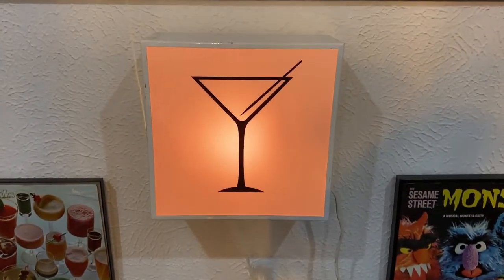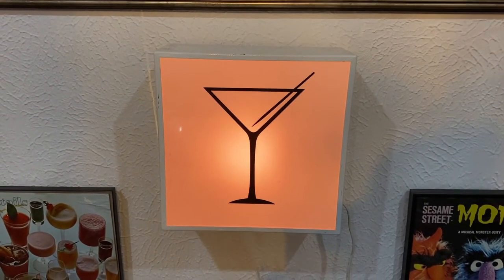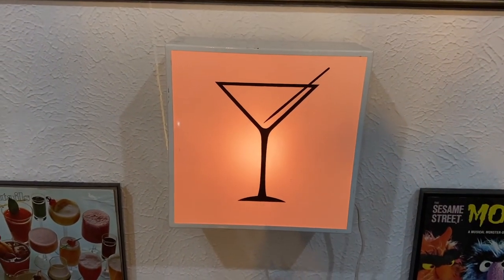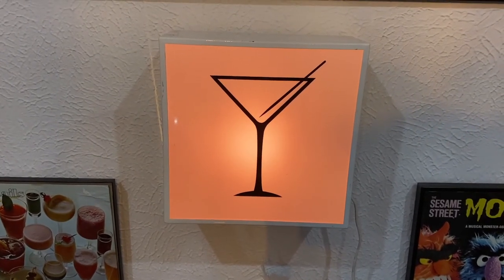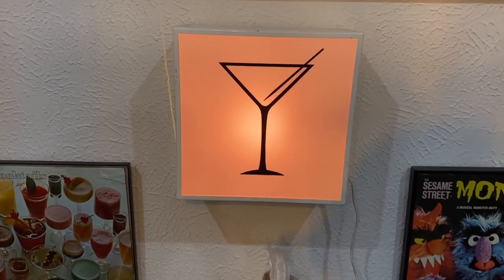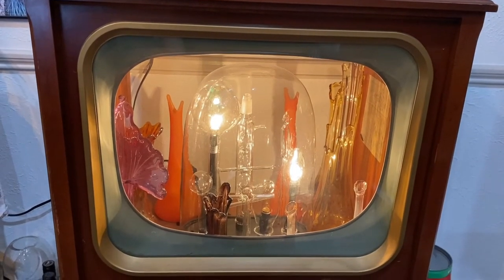This is near our bar area — perfect for this spot because it's cocktails. It's a little martini lamp, and it reminds me of IKEA but it's not. I can't remember the maker and I don't think it had one, but it was ten dollars at a Goodwill and I just love it.